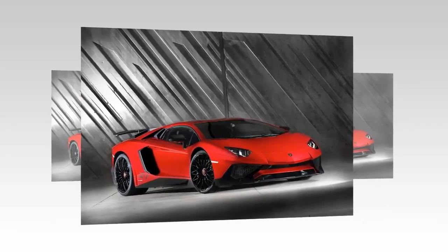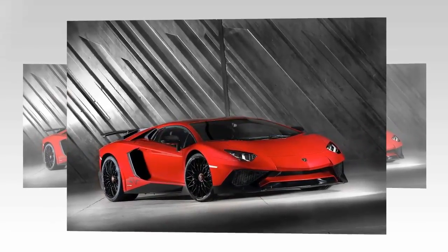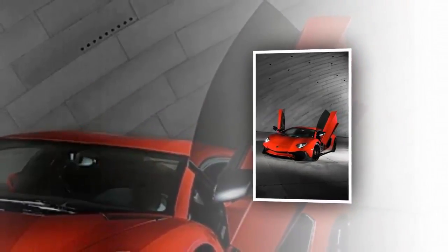The Aventador LP750-4 is the first Lamborghini super-veloce model to be offered as a roadster. However, production of the open top version is limited to only 500 units.